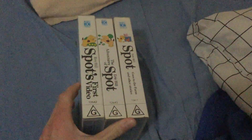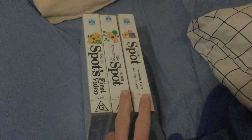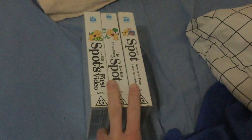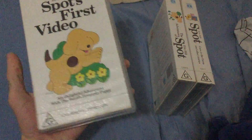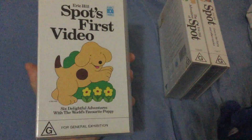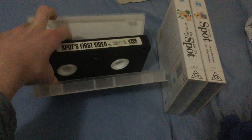Hey guys, this is ABC for Kids Enthusiasts of VHSes here, and today I'll be showing you my Spot Video Selection Australia VHS collection. Let's get started. First up is Spot's first video, the 9-1-1 VHS, catalog number 12642. This is the first Spot video ever to be made. Here's the front, spine, and the back.